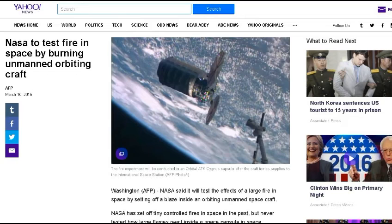This next one is from my friend Bob H., 1954 Shadow. Yahoo News: NASA tests fire in space by burning an unmanned orbiting craft. NASA will test the effects of a large fire in space by setting off a blaze in an orbiting unmanned spacecraft — a tiny supply ship. I'm sure they're going to wait until after the supplies are delivered. Once the capsule is pretty much empty, they're going to do a test fire. There have been fires aboard the International Space Station and the Russian Space Station. If you're preparing to go to Mars with a large craft and many people, you can't expect them to stay in a tiny capsule for years traveling to Mars and back.